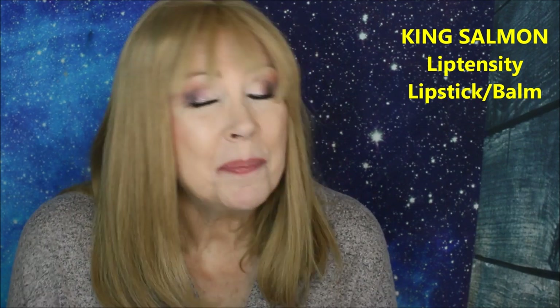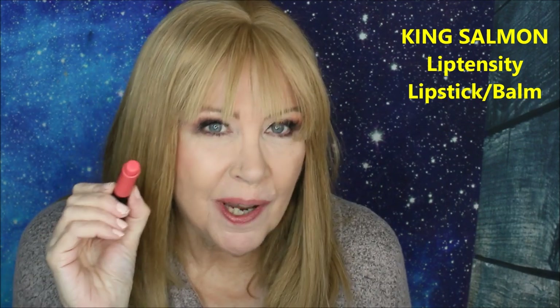This is the Liptensity formula, and this is the shade King Salmon. It feels like a lip balm and a lipstick all together. This shade is called King Salmon.